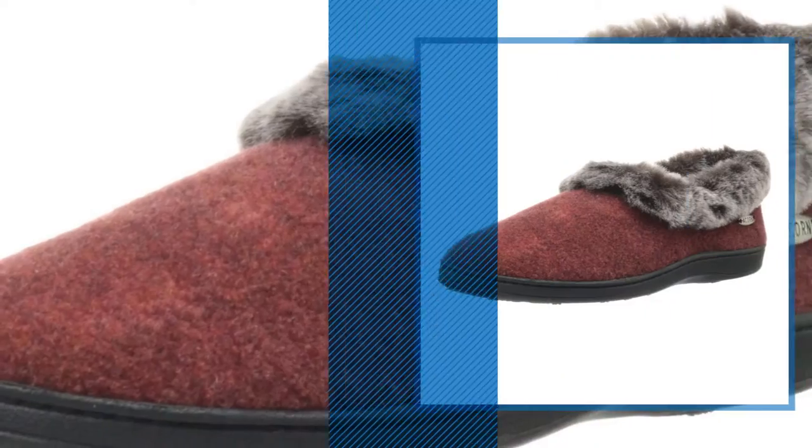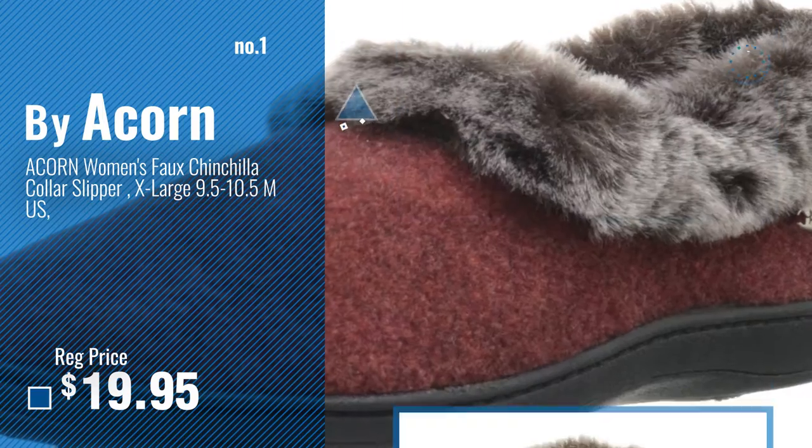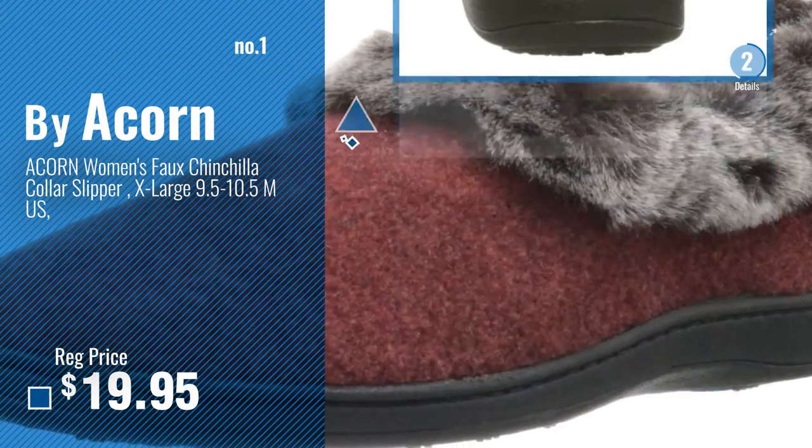Number 1, Most Popular, by Acorn. Watch this video and choose your favorite.